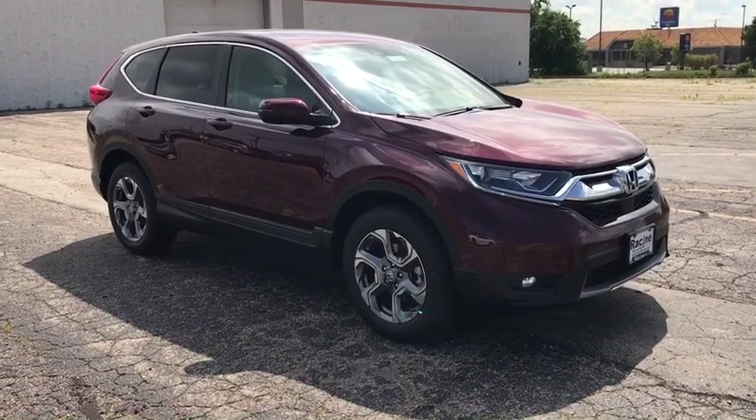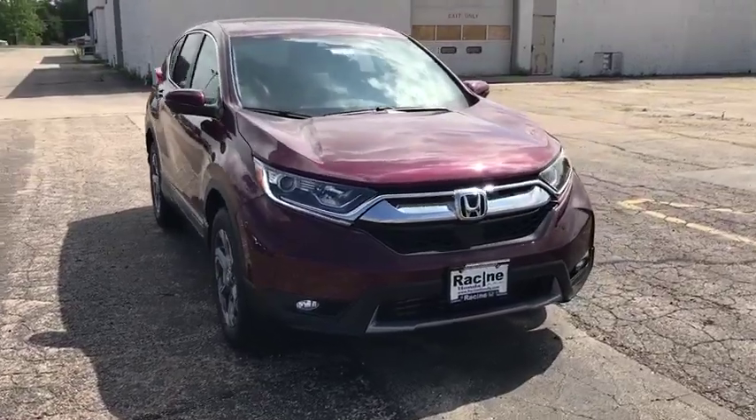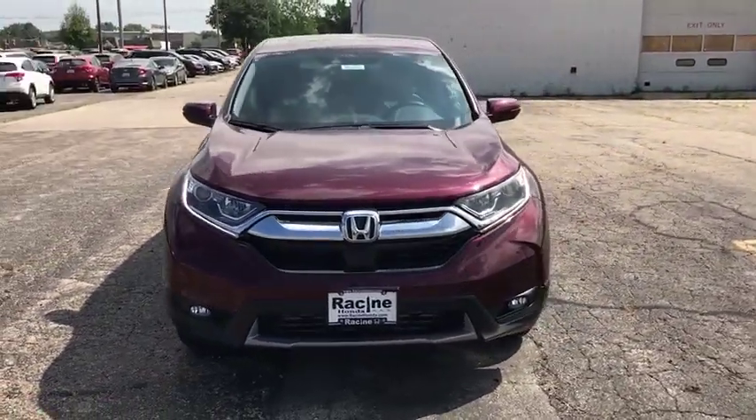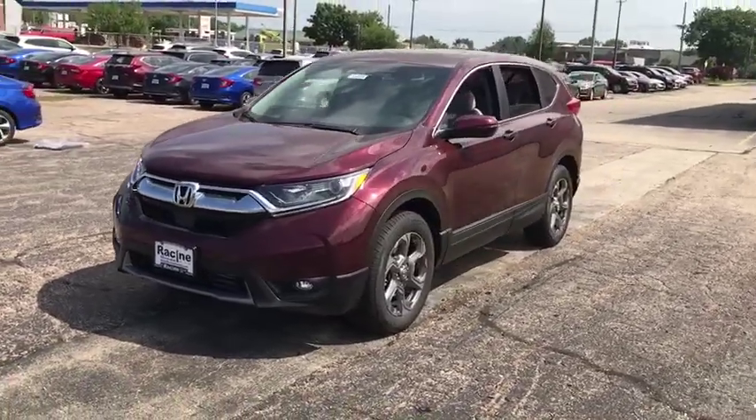We are pleased to show you the 2019 Honda CR-V. CR-V, a top recommended vehicle because of its car-like driving manners, good value, cool technology, and comfy interior.